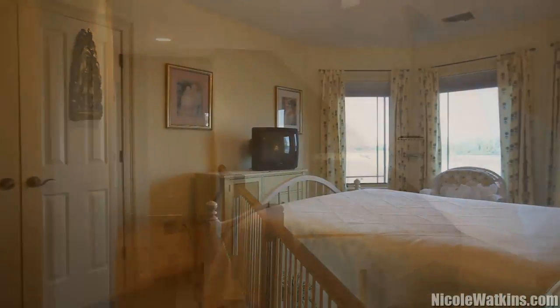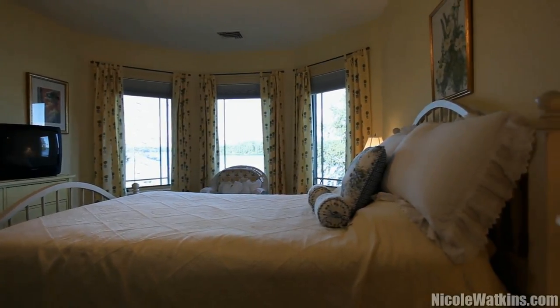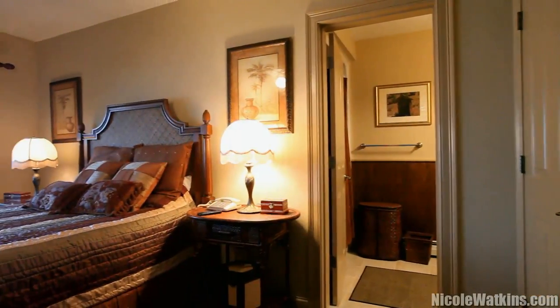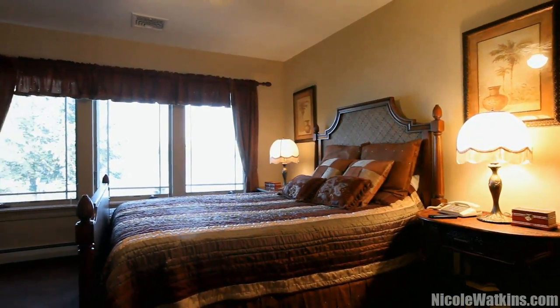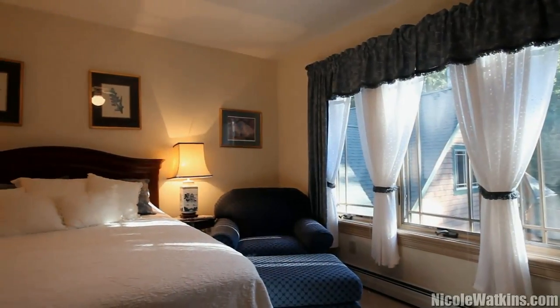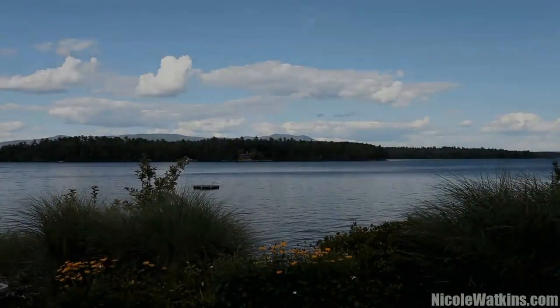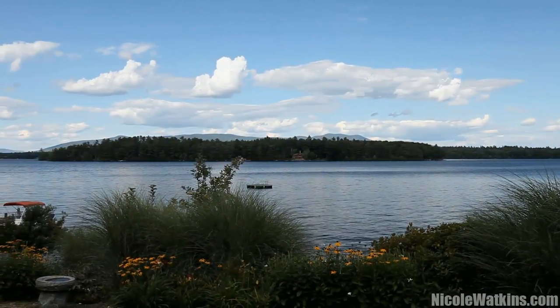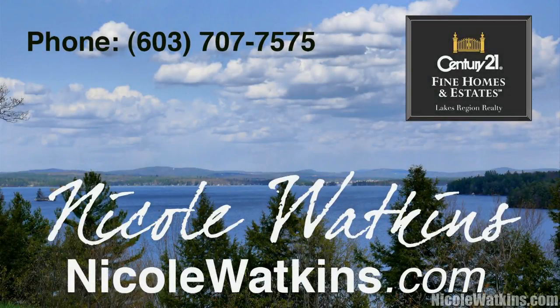Two of the upper-level bedrooms share remarkable panoramic lake and mountain views. All four of the upper-level bedrooms are en suite with full baths. No matter how many times you look at this view, it is absolutely stunning.